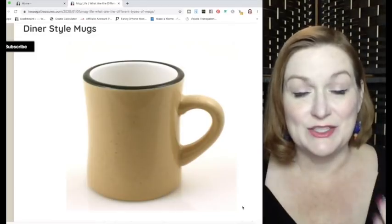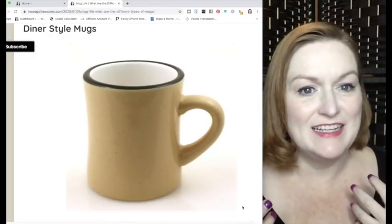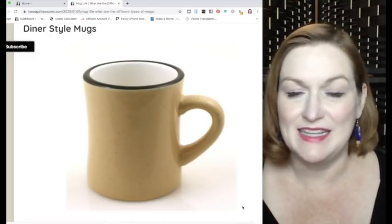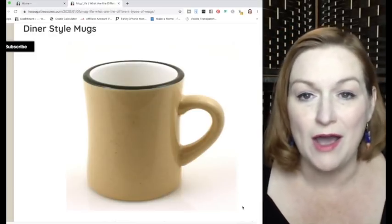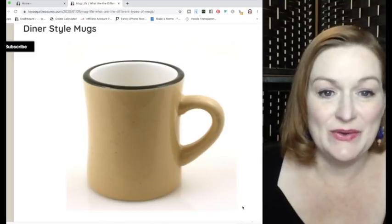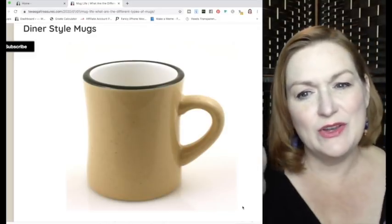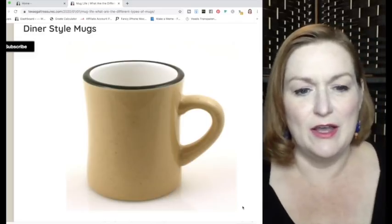The diner style mug — I recently sold a Camel cigarette diner mug. The diner mug is really thick; it takes that ceramic mug style and makes it much thicker. It has to be able to take a beating because it's in a diner, lots of people using it, getting thrown in the wash. You can see there's almost a curvature to the side of it, which diner mugs frequently have.